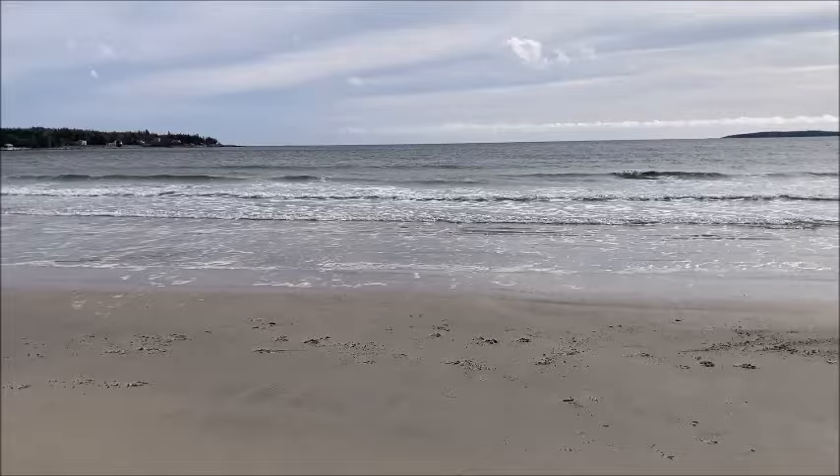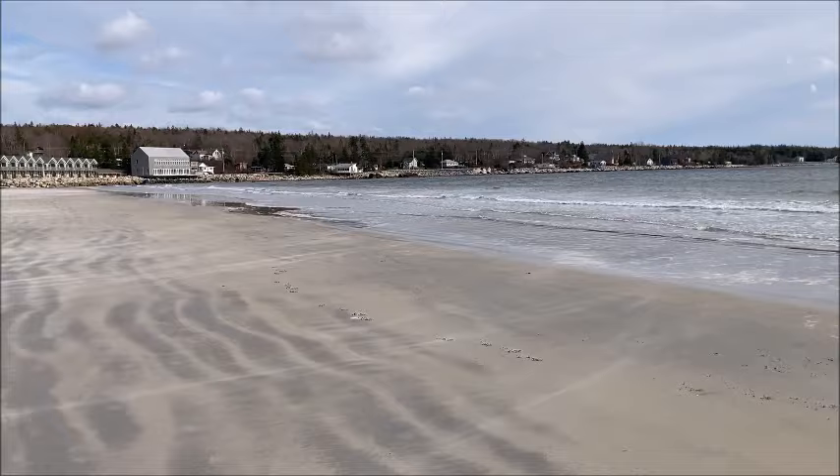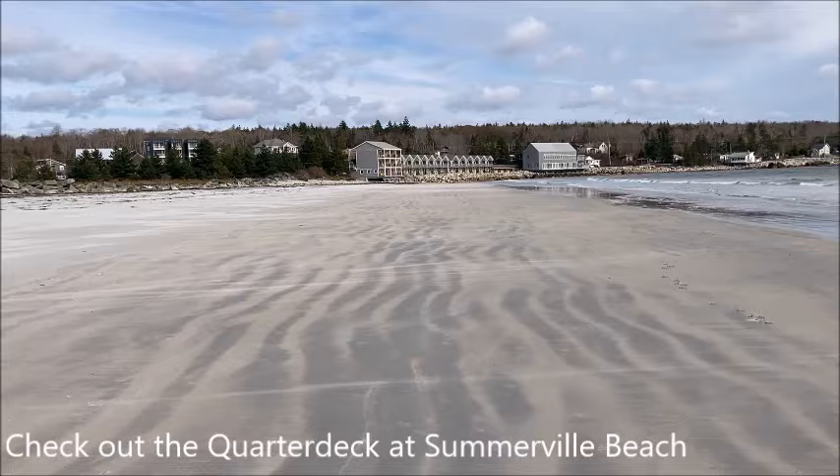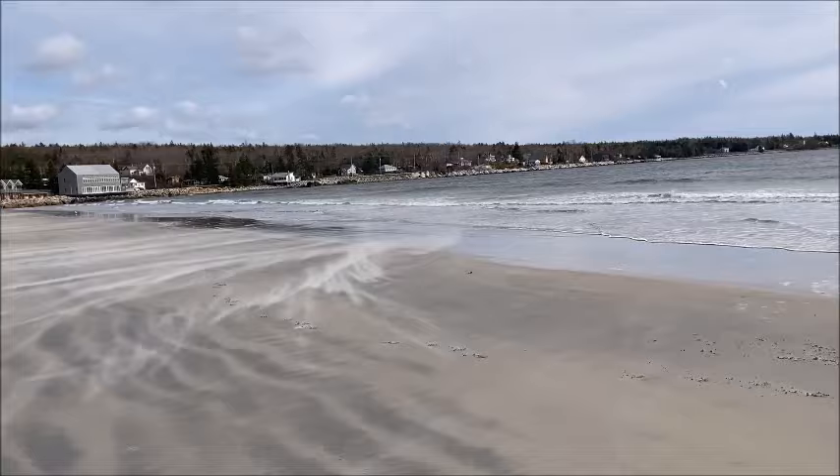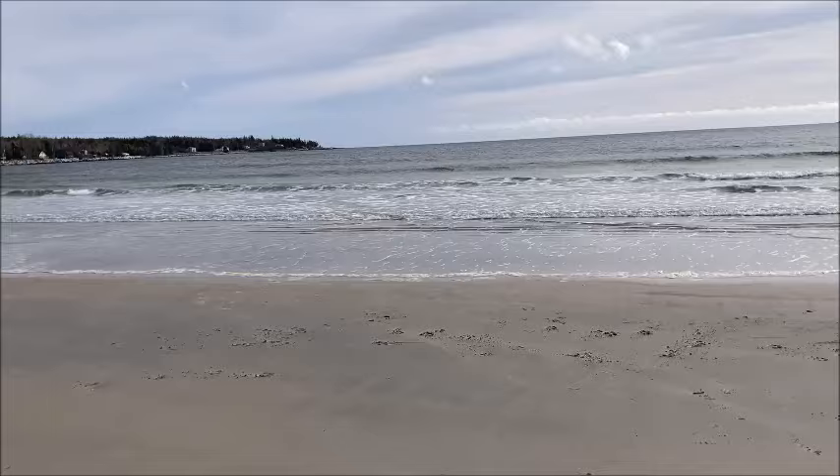As you get down to the north end of the beach, there are some beautiful buildings there — that's called the Quarter Deck. I have eaten in there, and if you want some really good Nova Scotia fresh seafood, it's definitely worth the stop; it's so delicious. When you sit there and look out at this view, it's just stunning.